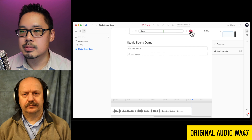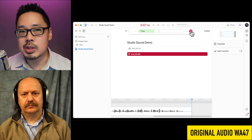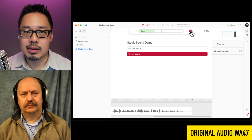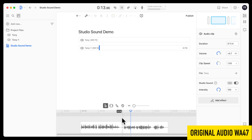[Test recording made using the WA-47 tube microphone: 'Here's a test of Studio Sound in Descript using a Warm Audio WA-47 tube microphone to hear how it affects the overall tone.'] First I'll play the version without Studio Sound, then with Studio Sound. [Both versions played back for comparison.]